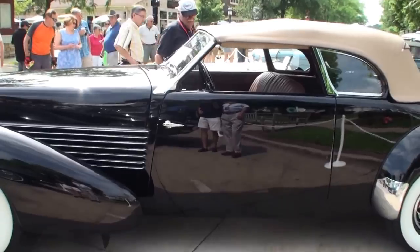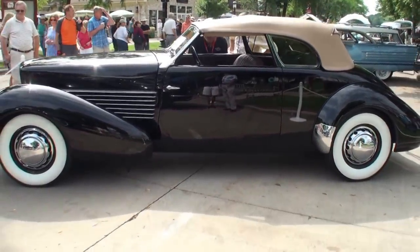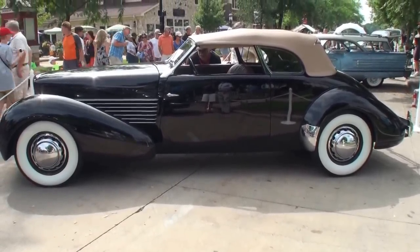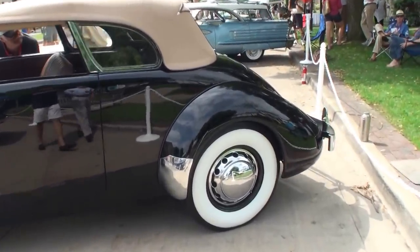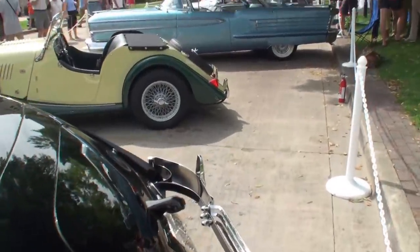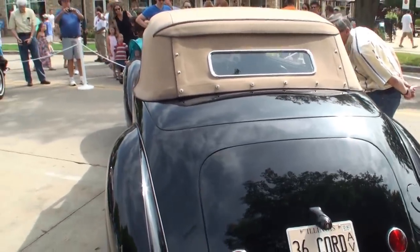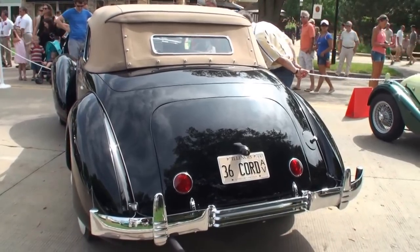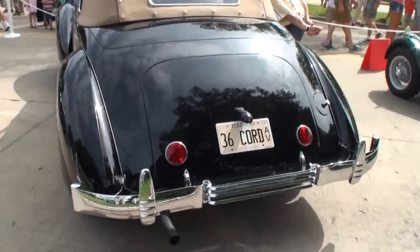In '37, they added a supercharger to some of the models and really needed to get engine heat out — it was so crowded under that hood — so the side pipes were an offshoot of that. Starting here at the back: first car with a license plate light, first car that ever had a gas cap underneath a door — a locking gas cap and door.